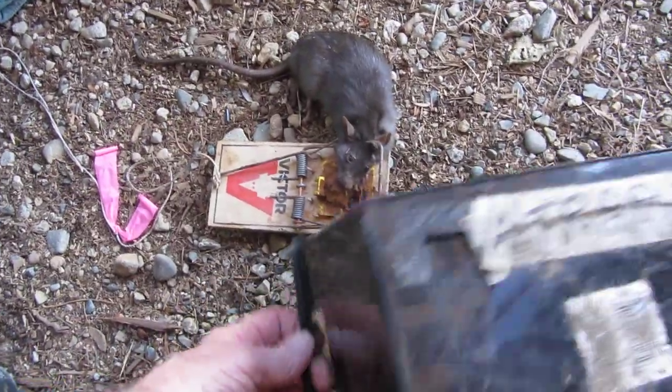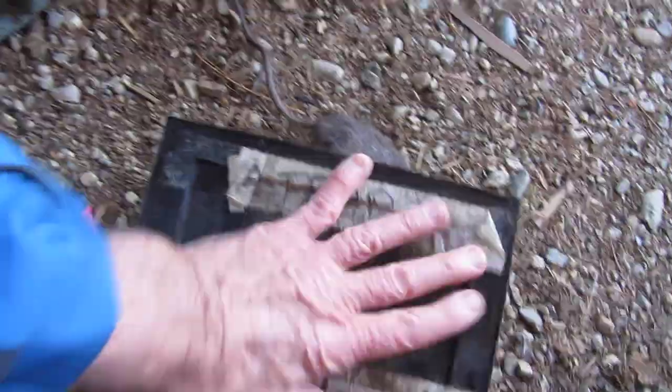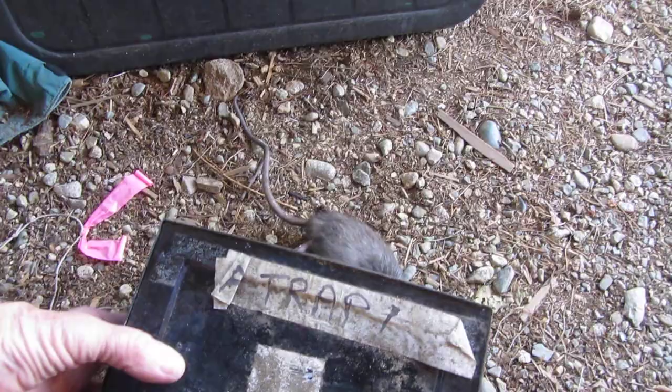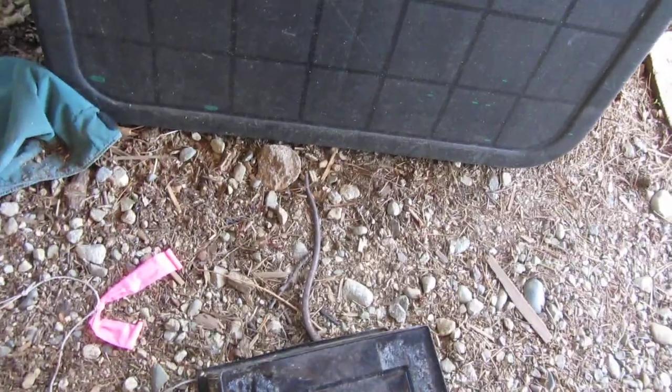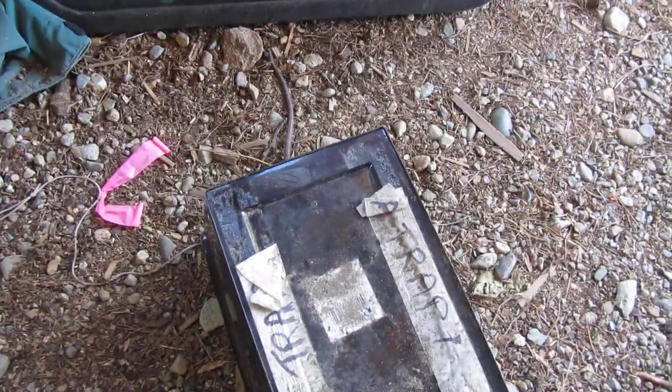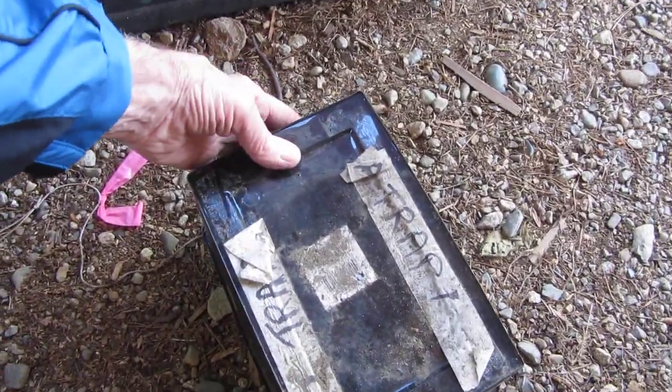I put the trap down and then put that box on top with a rock or brick or something heavy. You don't actually have to anchor the trap then because it's contained inside there, and the rat just flips around in there when caught. This time you can see the tail sticking out the back — that's exactly how I found it this morning.